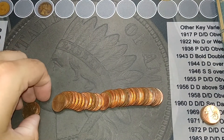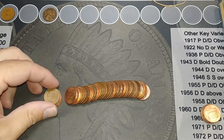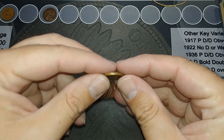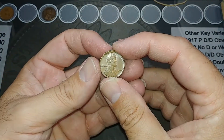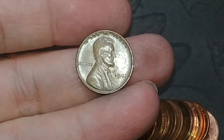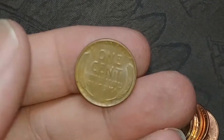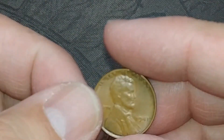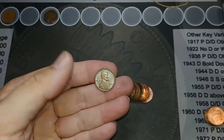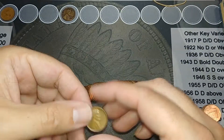I'm on roll 11 and we got another wheat cent - a very nice one. I was going to guess it's from the 50s, but it's actually a 1941! Wow, that's in great shape. Look at that - I'm shocked that's a '41. Very cool.